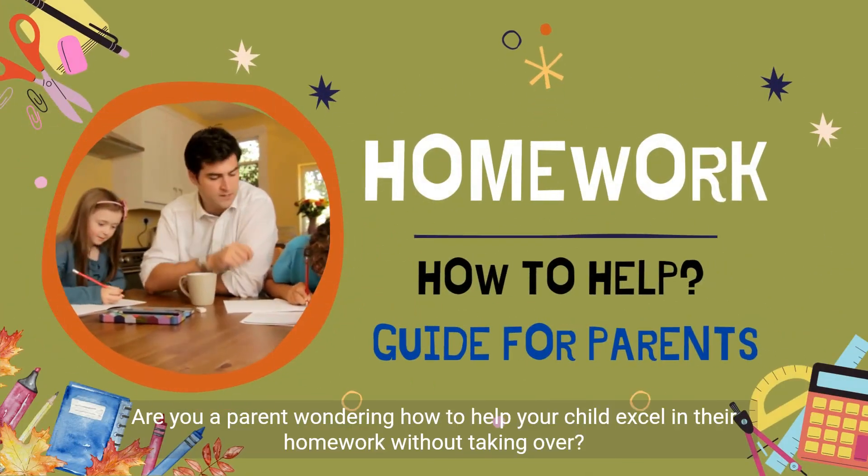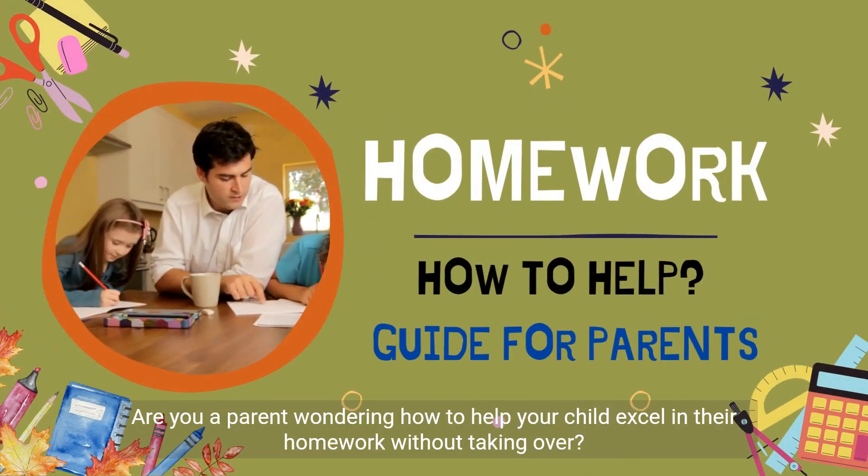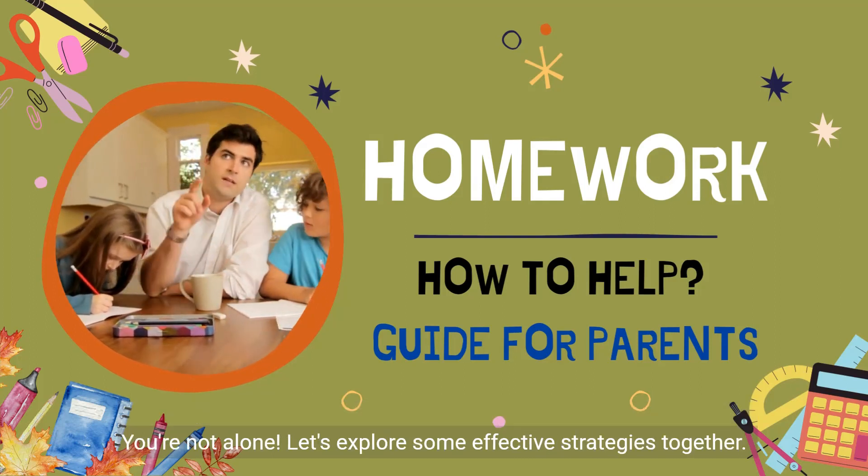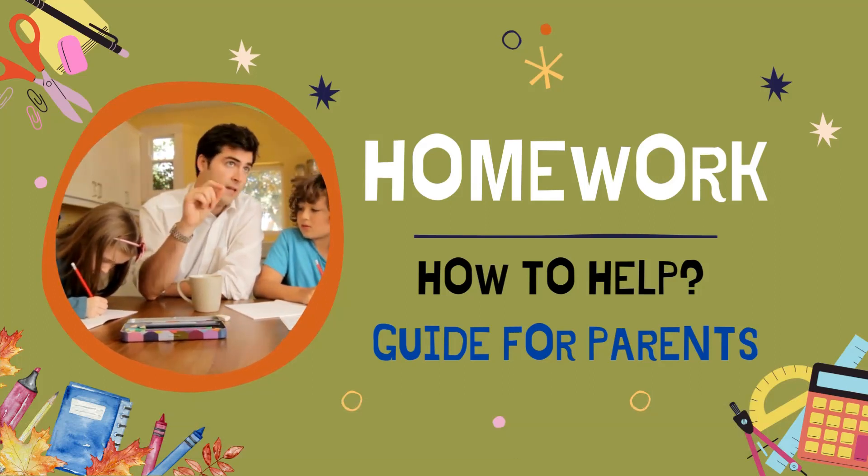Welcome. Are you a parent wondering how to help your child excel in their homework without taking over? You're not alone. Let's explore some effective strategies together.